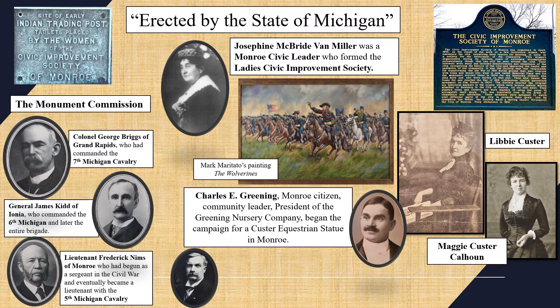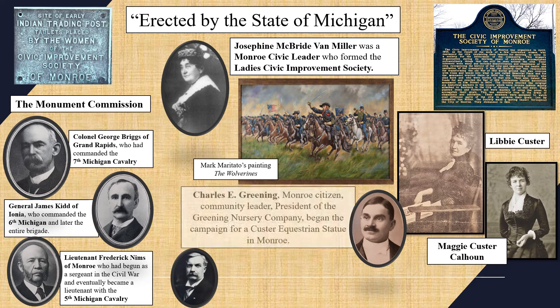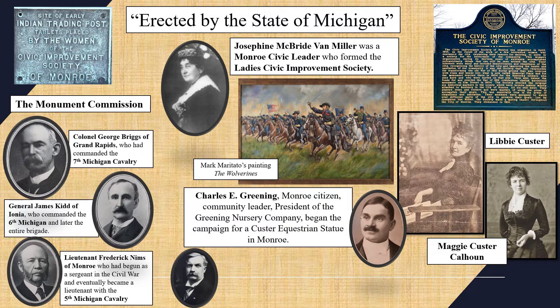In 1906, the Ladies Civic Improvement Society was a powerful group in Monroe. They initiated a progressive agenda to beautify and clean the city, purify water, preserve Monroe history, and set the stage for future women's rights. Their efforts are still visible around Monroe today. Charles Greening was a Monroe citizen, community leader, and president of the Greening Nursery Company, and with the support of the Civic Improvement Society he began the campaign for a Custer equestrian statue.